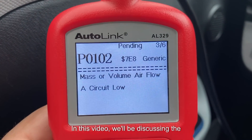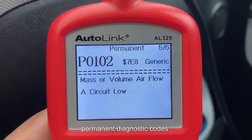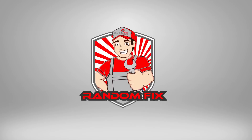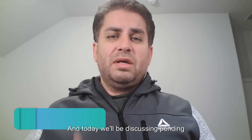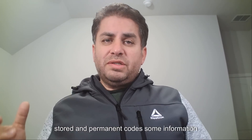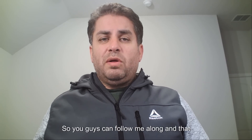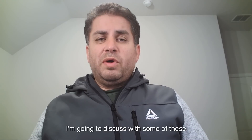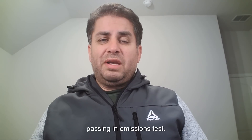In this video, we'll be discussing the difference between pending, stored, and permanent diagnostic codes. Hey everybody, welcome back to the channel. My name is RandomFix and today we'll be discussing pending, stored, and permanent codes. I'll display it for you on the screen so you guys can follow along, and that way you guys can get your issue quickly resolved. In this video, I'm going to discuss what some of these codes are and if they can prevent you from passing an emissions test.